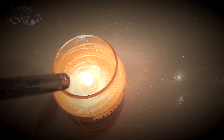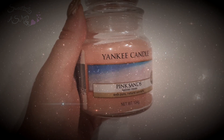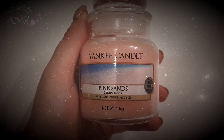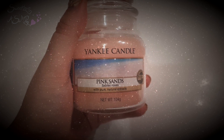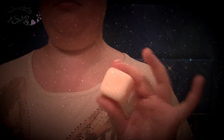Je viens par la suite allumer une petite bougie Yankee Candle. Cette fois, il s'agissait de la sable rose qui sent divinement bon. Elle a l'odeur des agrumes, de fleurs et de vanille et par son odeur, offre une évasion vers les îles. Ensuite vient le moment du nettoyage. Je commence donc par me nettoyer la peau avec un savon au lait d'ânesse que j'achète à un petit commerçant sur le marché.